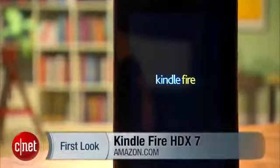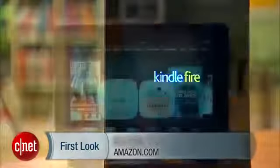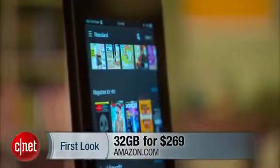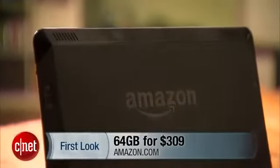The Kindle Fire HDX 7 is Amazon's new flagship tablet. It costs $229 for 16 gigabytes of storage, $269 for 32 gigabytes, and there's a 64 gigabyte option for $309.